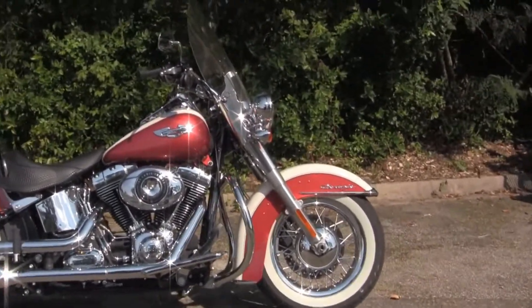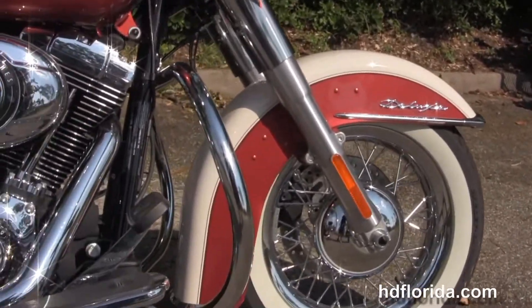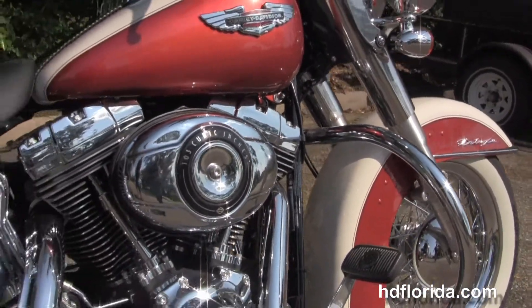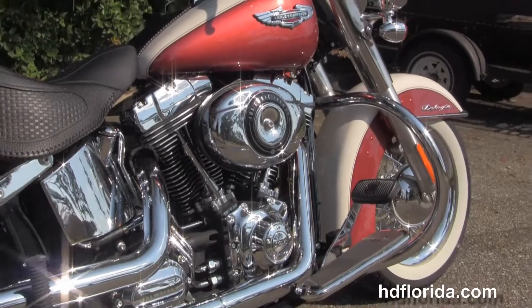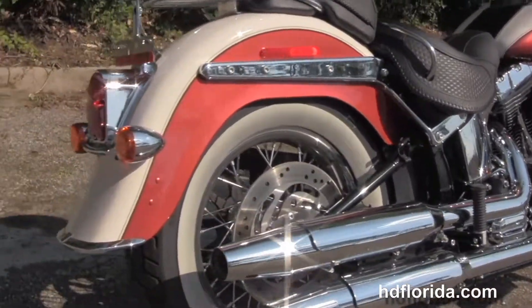This bike starts out in front with the factory upgraded chrome spoke wheels with the gorgeous white wall tires wrapped around them. We move back to the full size chrome engine guard, we have the counter balance 103 cubic inch engine with 6 speed cruise drive transmission, custom full length rider floorboards and chrome dual exhaust.